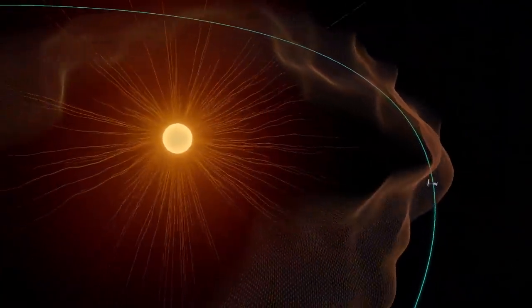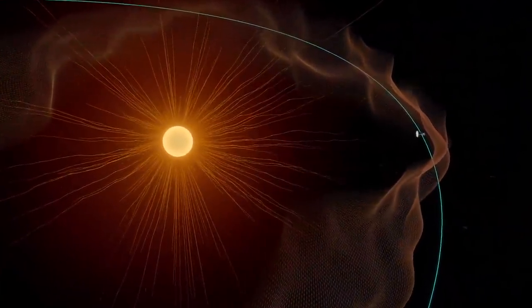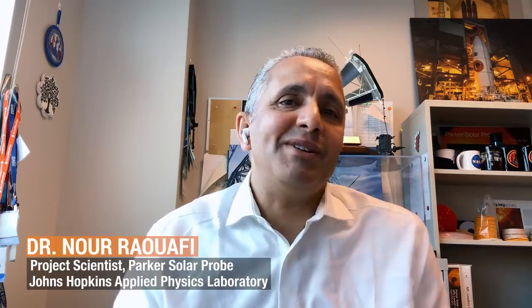After spending a few years spiraling closer to our star, the spacecraft has finally arrived. Parker Solar Probe is touching the sun. This is Noor Rawafi, the project scientist of the mission.